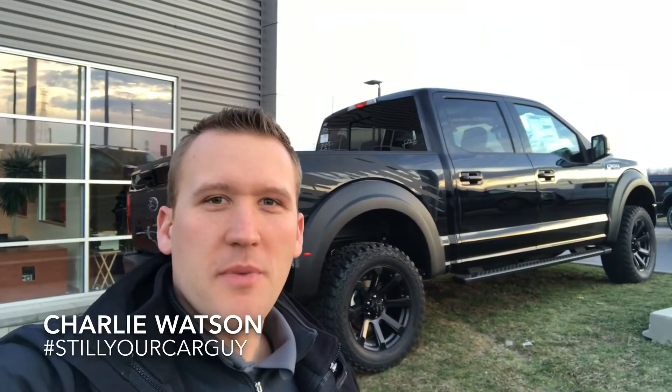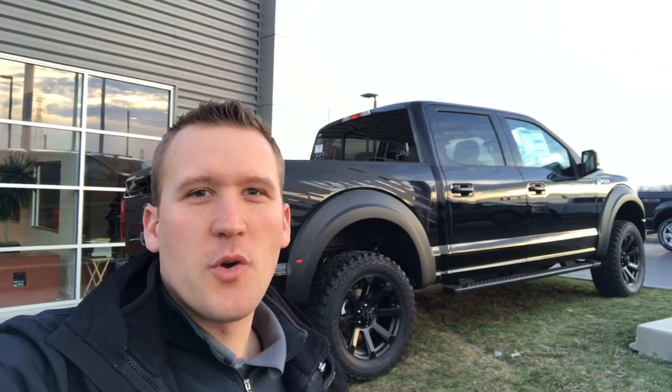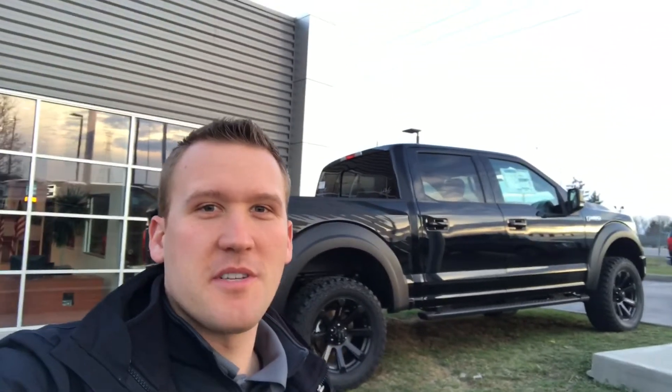What's going on guys? Charlie Watson here with Beechmont Ford Performance. Wanted to give you a quick update. It has been insane around here with us launching our performance division, but we've started with a bang. Just thought I'd take a second to show you some of the stuff we've been working on.